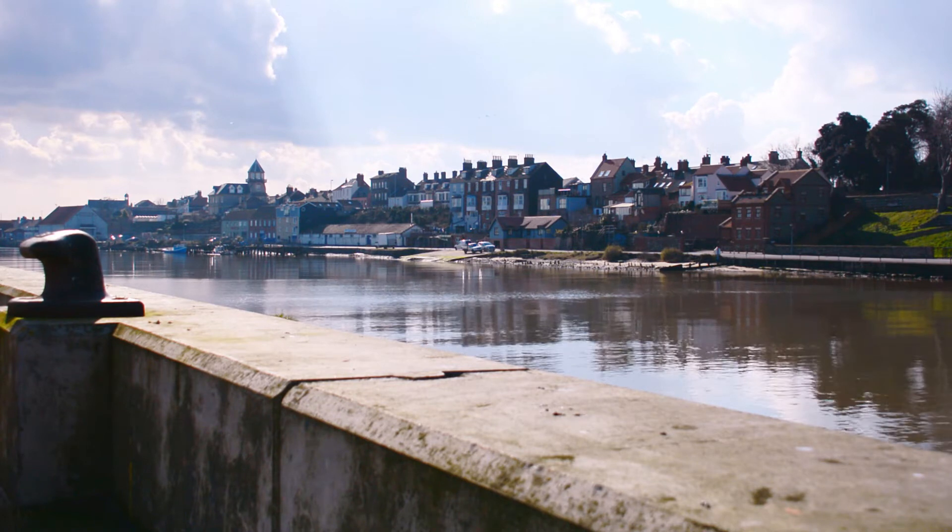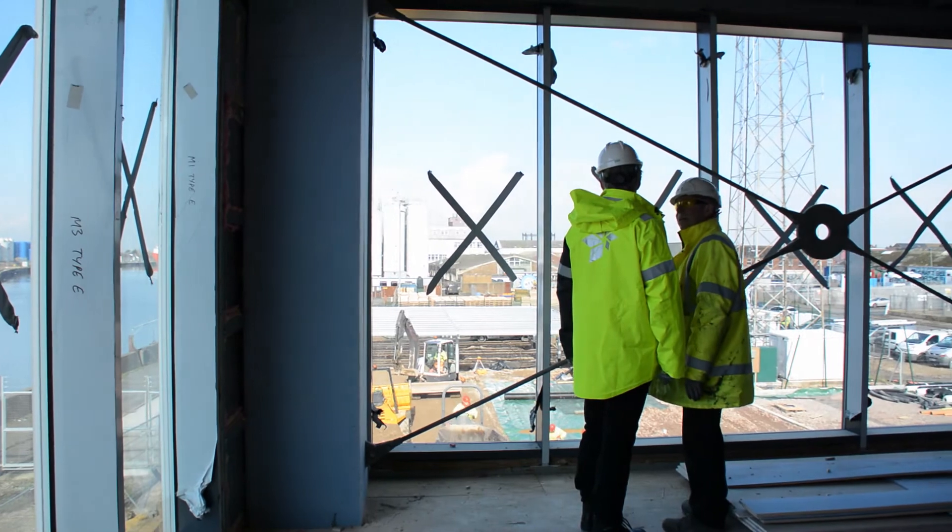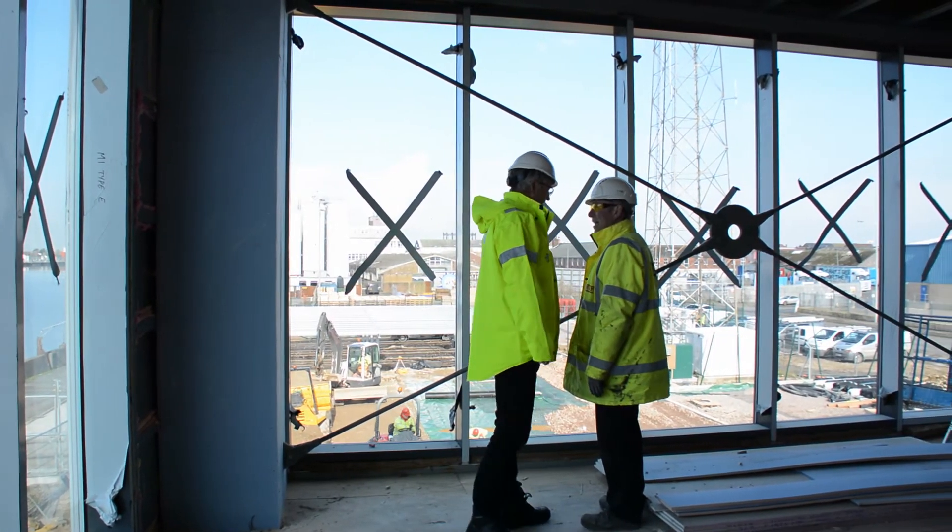By the River Yare in Great Yarmouth, we've established a new operation center and base in what used to be an old paper storage facility.